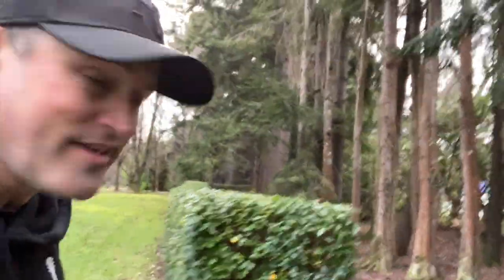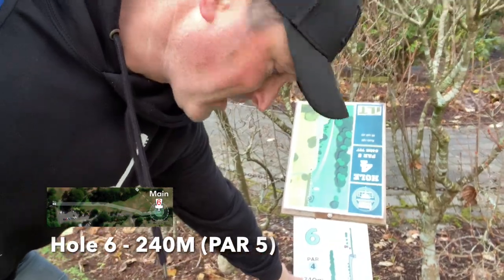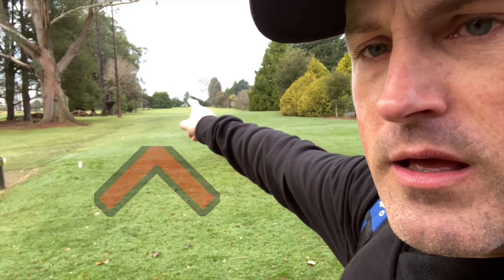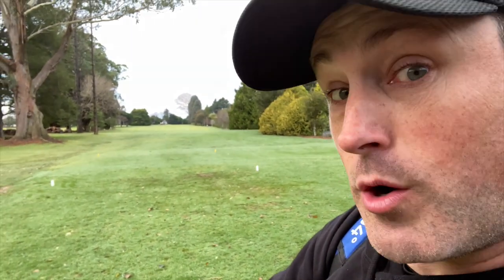One thing this course has going for it is its facilities — we've got pergolas, a kids' castle area, some weightlifting equipment, and it's a really family-friendly affair. Here is hole 6. Although it says par 4, supposedly it's par 5 on UDisc at 240 meters. Drive it all the way down there past the little marker, go on the right-hand side of that mando, and it's a nice channel all the way down to the basket. Do take care not to go over the road.